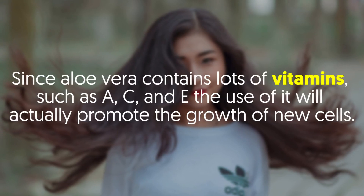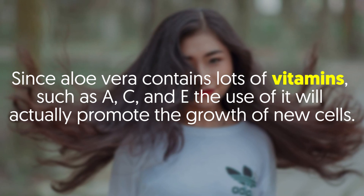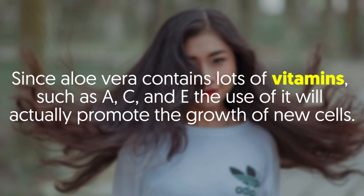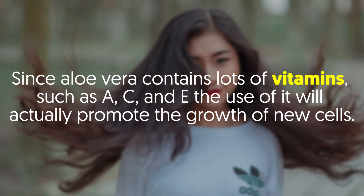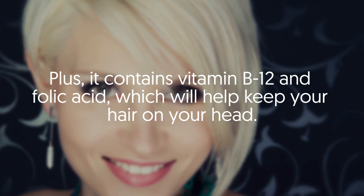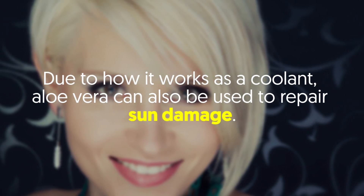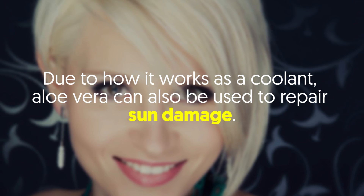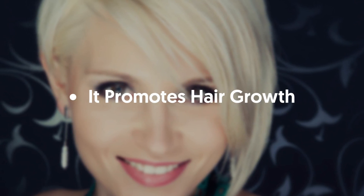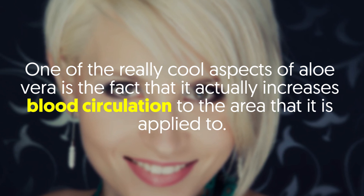It will repair your hair. Since aloe vera contains lots of vitamins such as A, C, and E, the use of it will actually promote the growth of new cells. Plus, it contains vitamin B12 and folic acid, which will help keep your hair on your head. Due to how it works as a coolant, aloe vera can also be used to repair sun damage.